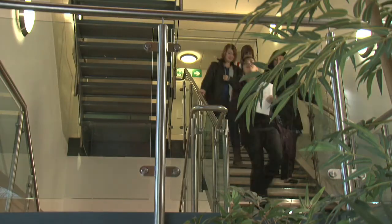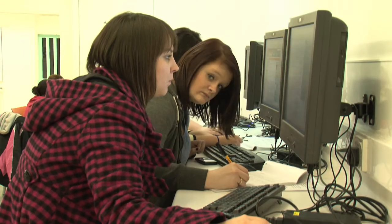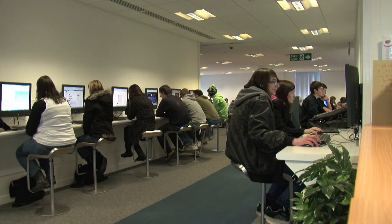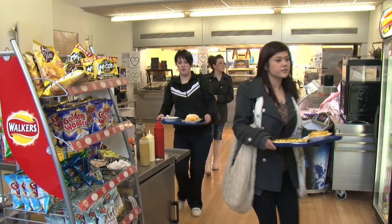This short DVD will introduce you to the Skills for Work programme. As part of your S3 or S4 timetable, you can attend Angus College half a day per week in a choice of subject areas. This can give you a valuable qualification to take forward into your future education and employment.